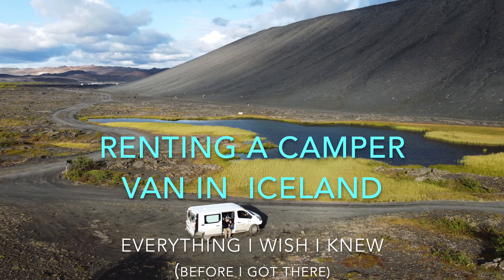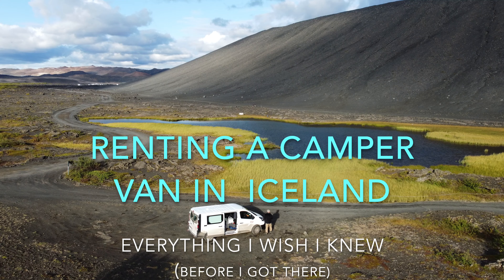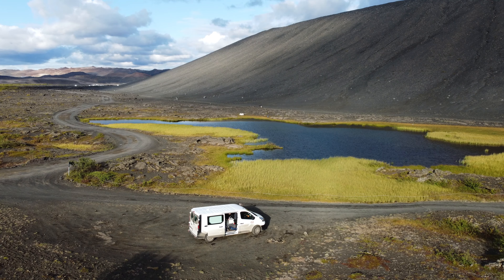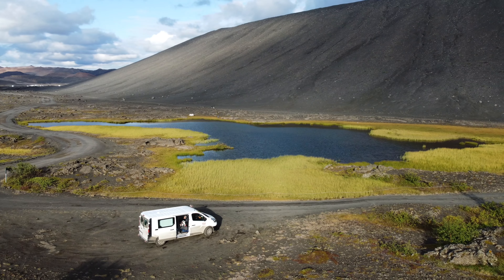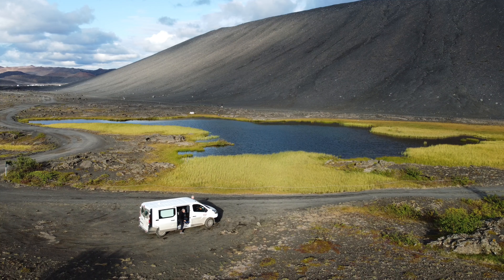This video is about everything I wish I knew about renting a van in Iceland before I got there. This video won't be a beautiful travel log — it's more or less a class for you on what you need to know to rent a van in Iceland.